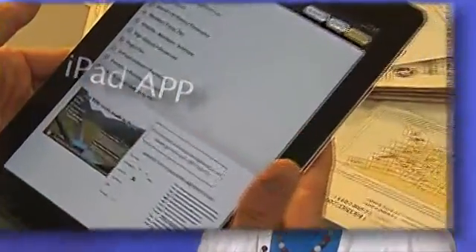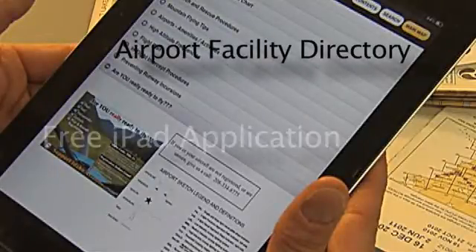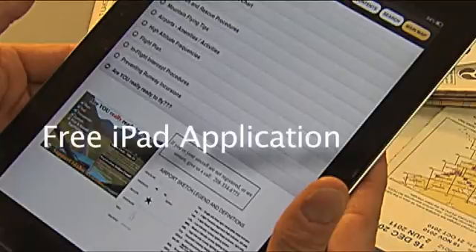Welcome to ITD in Motion. I'm Molly McCarty. Pilots now have a new tool to help safely navigate Idaho's airports and wilderness airstrips. The state's airport facility directory is now available as a free application for the iPad.